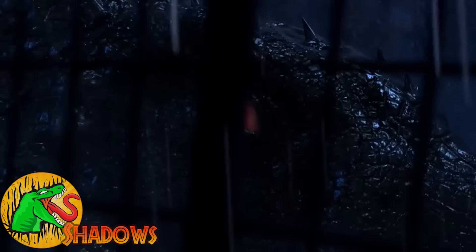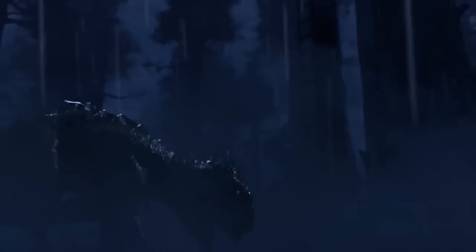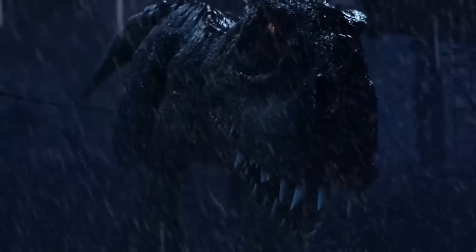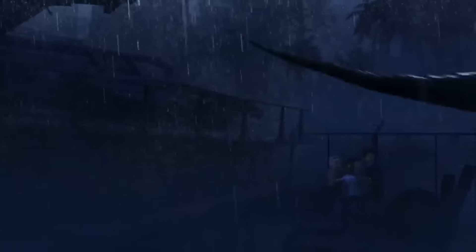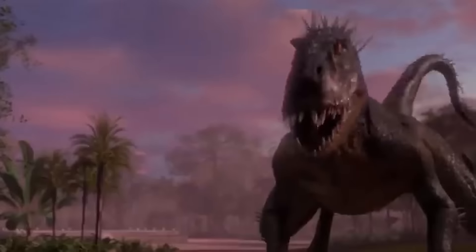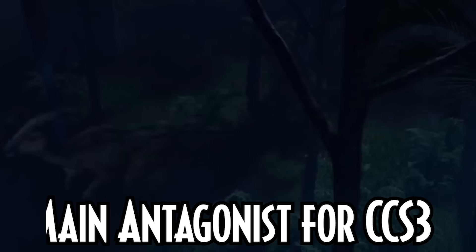This is the terrifying story of the Scorpius Rex, Jurassic World's first ever hybrid. The Scorpius Rex, or codename E750, was Jurassic World's and Dr. Henry Wu's first ever hybrid, which was held captive in InGen's secret tunnels until it escaped. It was also the main antagonist of Jurassic World's Camp Cretaceous Season 3.